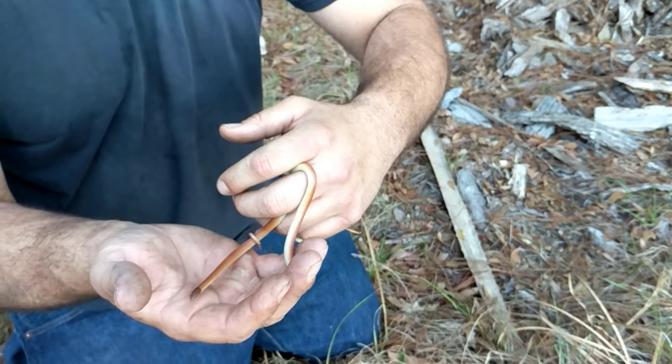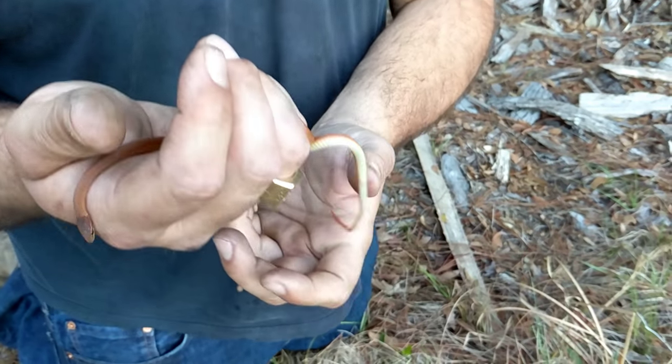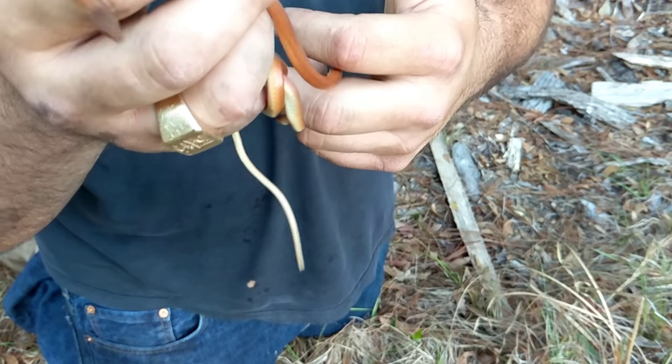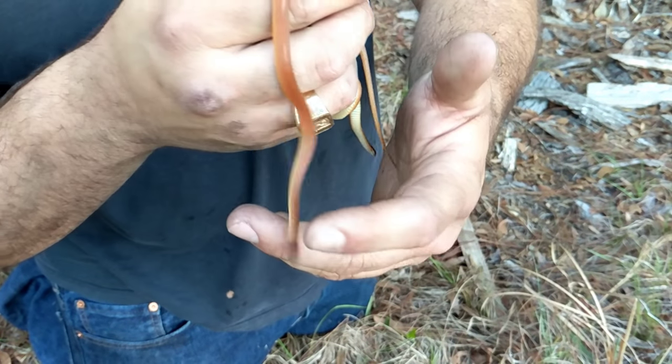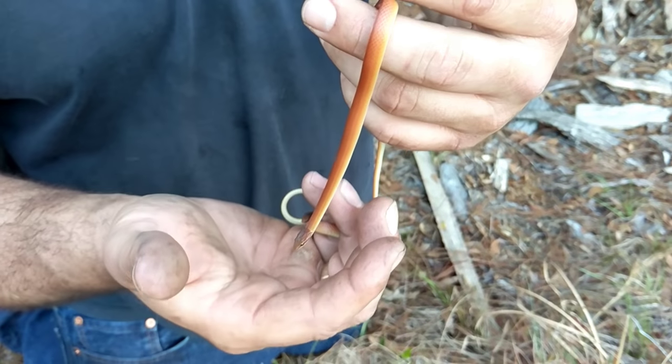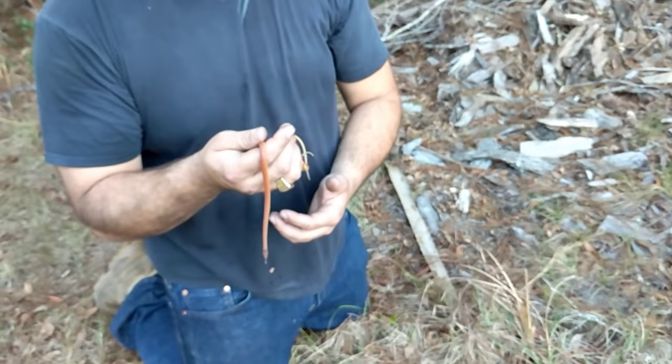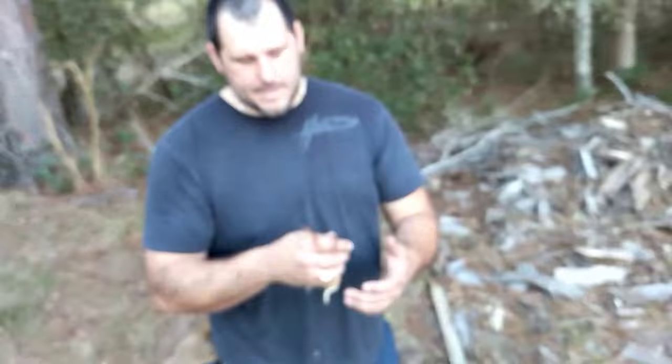They get most of their moisture from their prey that they eat, and they also drink the morning dew. Him flicking his tongue like that is him just trying to detect his environment. I found these three together — they are probably getting close to breeding time here in the spring, so they're kind of sticking together right now.